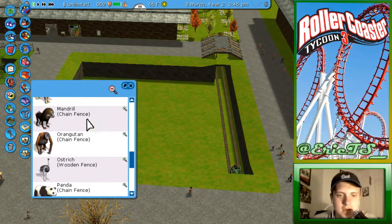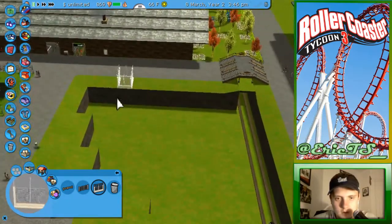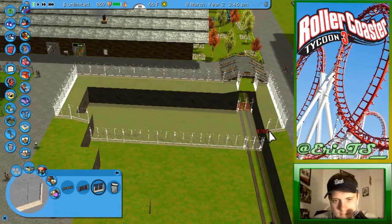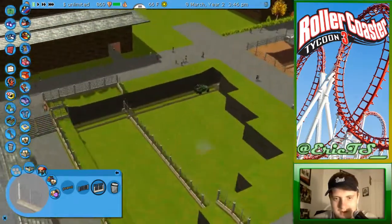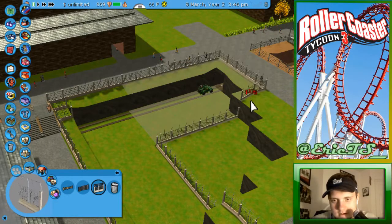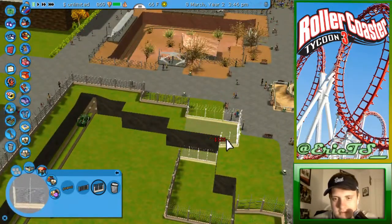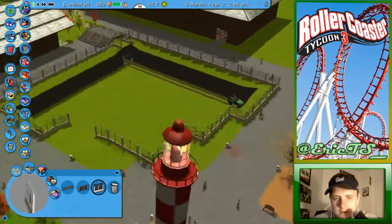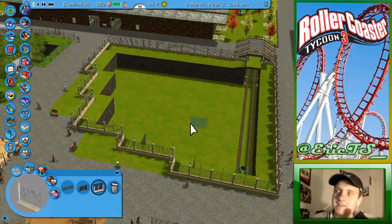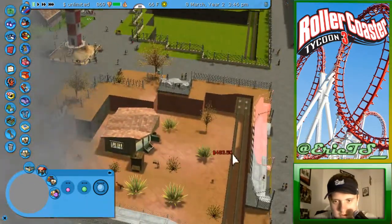We need to research our fourth animal that we're finally going to be adding, which is going to be polar bears — electric fences, awesome sauce. Polar bears received a few votes, chimpanzees received a few votes, but overwhelmingly people want polar bears to be the fourth animal in our park, so I am obligated to make it so.